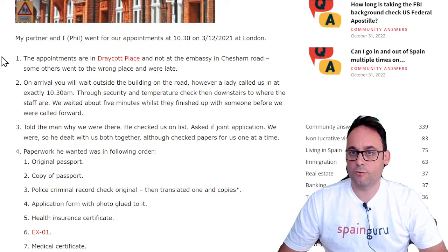The appointments are in Draycott Place and not at the embassy in Chesham Road — some others went to the wrong place and were late. On arrival, you will wait outside the building on the road. However, a lady called us in exactly at 10:30 a.m., through security and temperature check, then downstairs to where the staff are. We waited about five minutes whilst they finished up with someone before we were called forward.